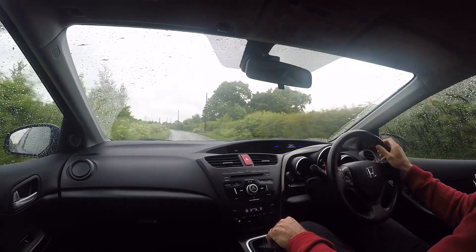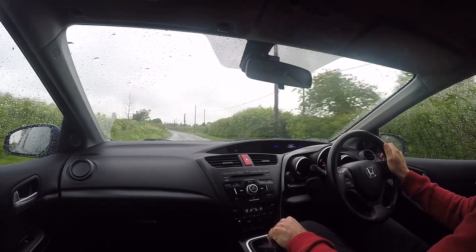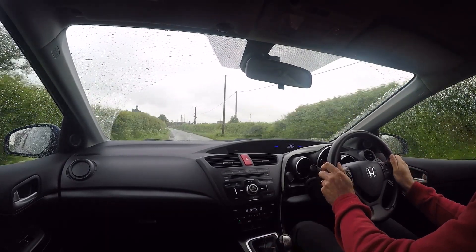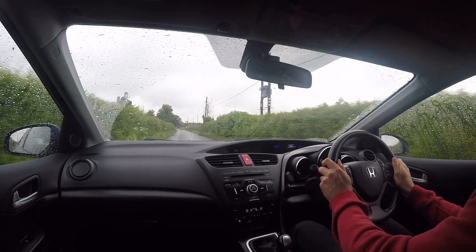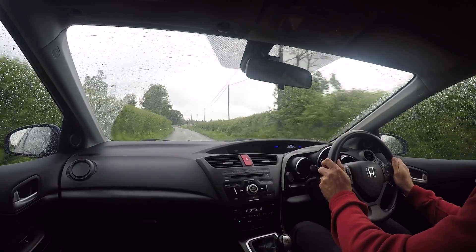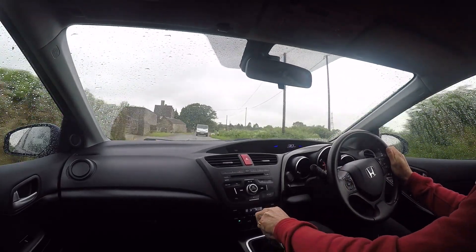Coming to the car itself, the engine starts absolutely instantly and settles to a completely smooth, even idle. There are no warning lights on the dashboard whatsoever. The temperature gauge is running at a third, which is exactly where it should be on a Honda car, and the engine has been running for quite some time now.